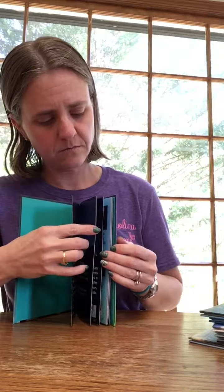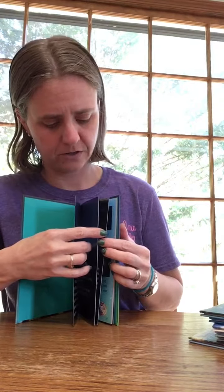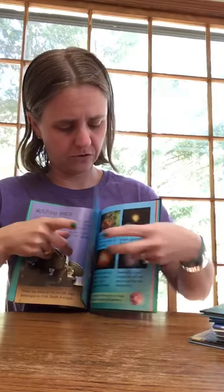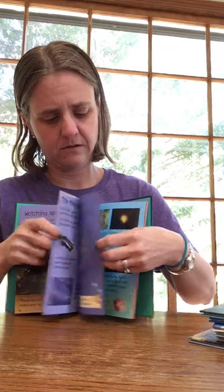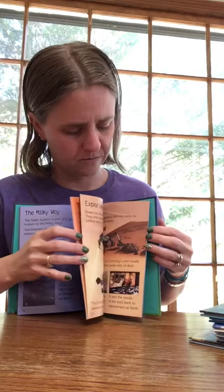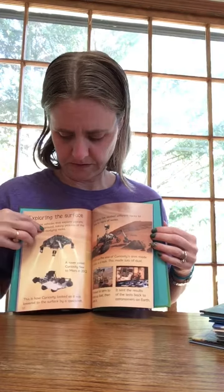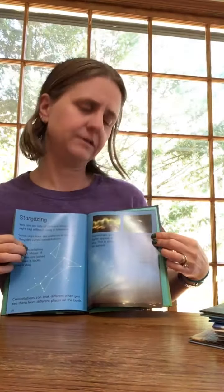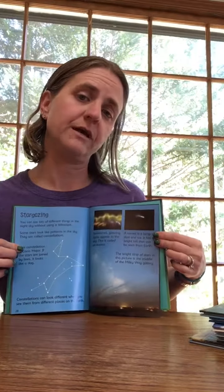Let me open up the astronomy one as well. You get some beautiful night pictures, and there's some of the telescopes that are used, different solar systems, planets, constellations, and the northern lights.